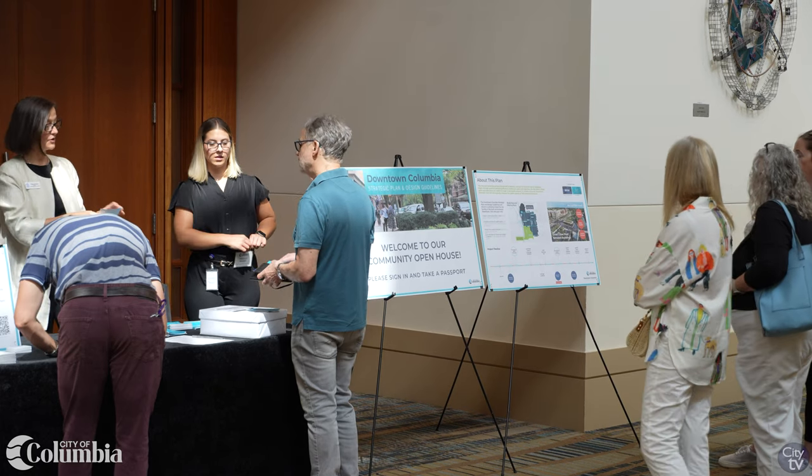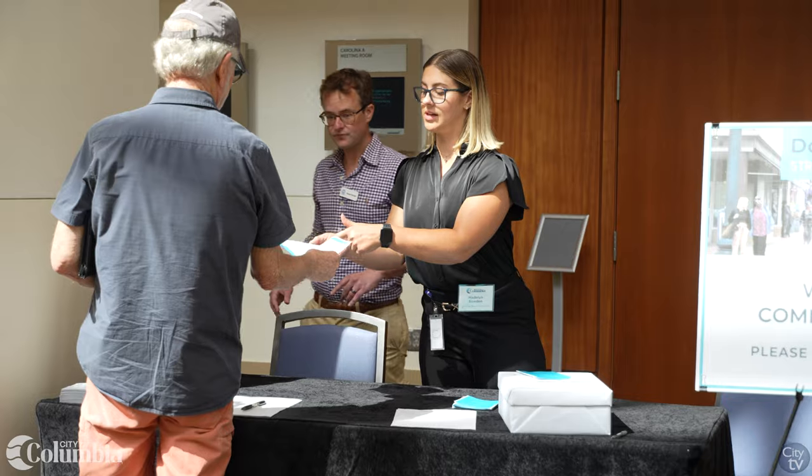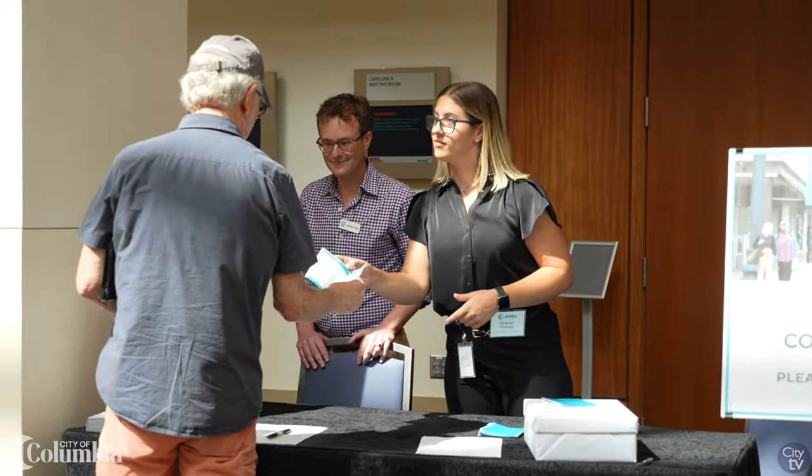Hi, my name is Luis Calvo and I'm an urban planner with MKSK. Welcome to our first community open house for the Downtown Columbia Strategic Plan and Design Guidelines. We'll walk you through some of the activities and the ideas for Downtown Columbia. Thank you for being a part of the Downtown Columbia Strategic Plan and Design Guidelines.